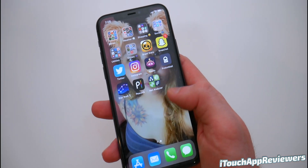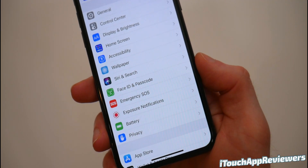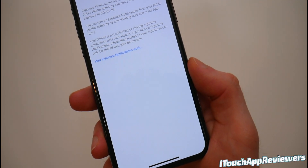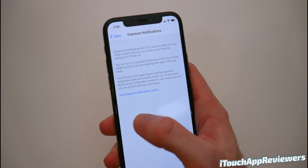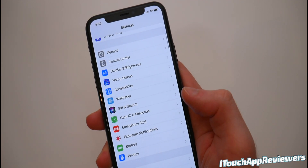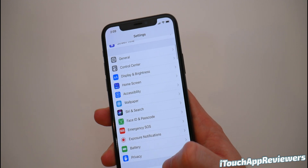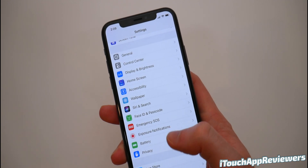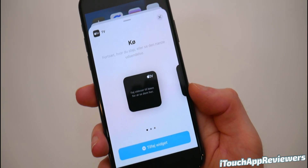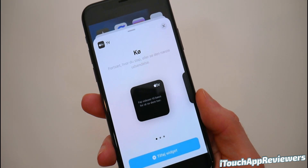Something brand new in this update is a new Settings menu called Exposure Notifications — it's its own area where you can click and see all of your exposure notifications. That's new to this iOS version, so if you want to use that it's right there. There's also a new widget for Apple TV, which is pretty cool.